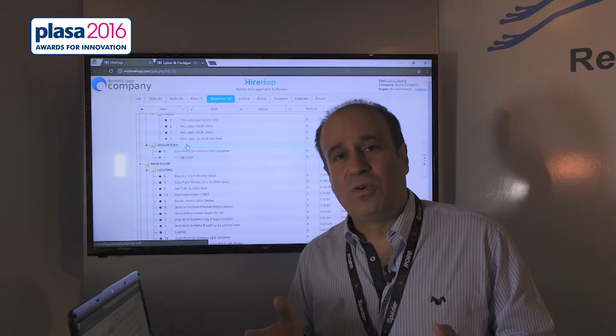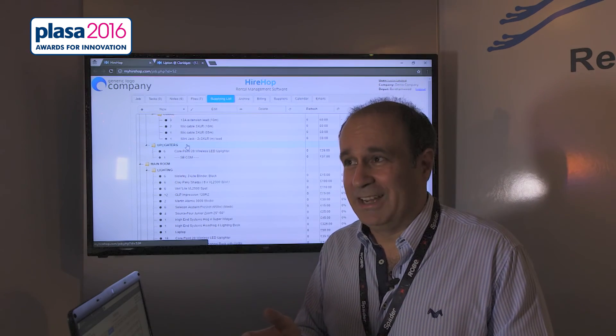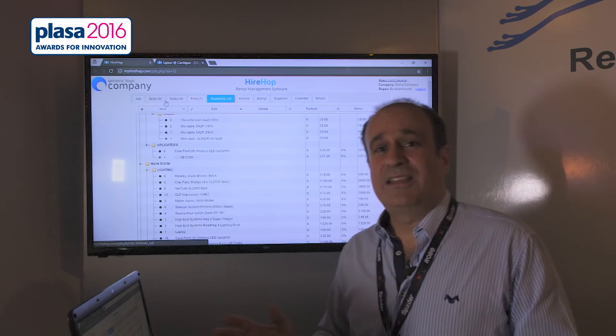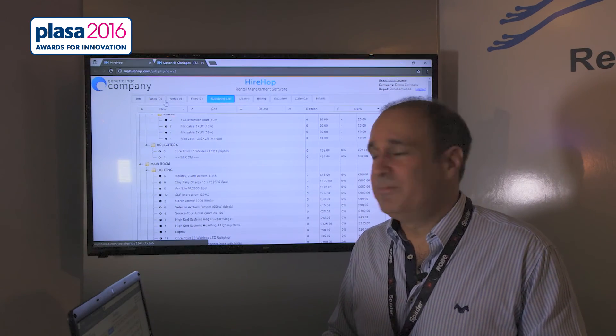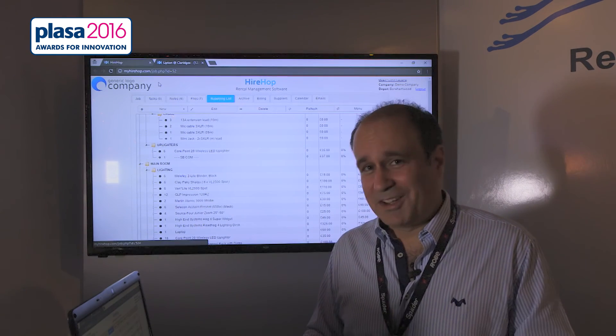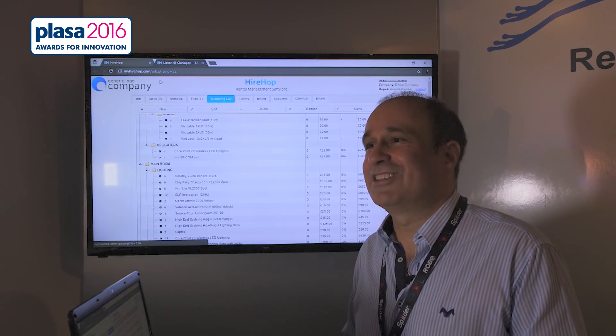There's so much more in the system — it would literally take me three hours and they've told me I've only got five minutes. So please give us a try. It's www.hirehop.com. Try the system out — it is completely free for a month, very competitively priced.